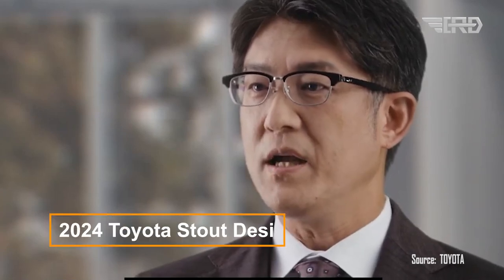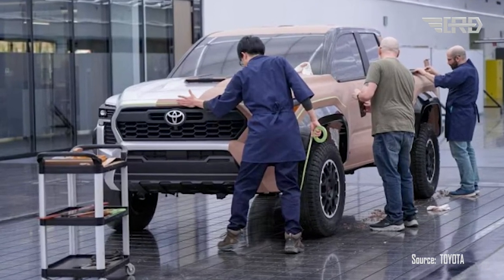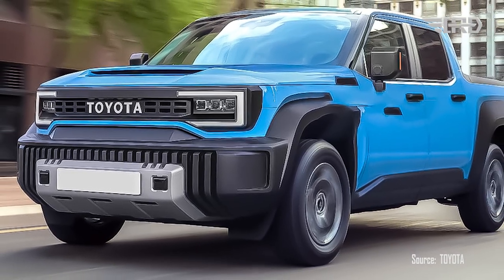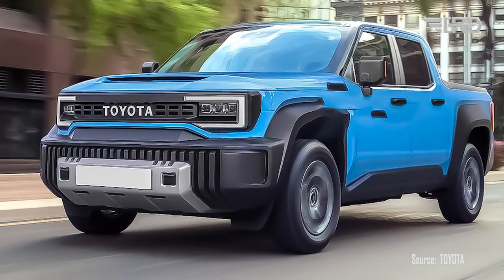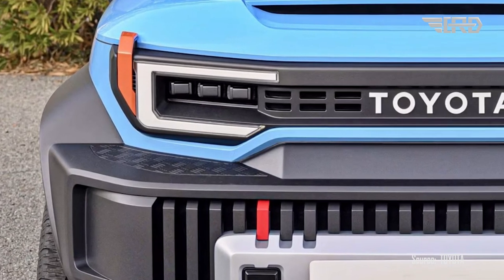The highly anticipated Toyota Stout is undergoing a modern makeover that is poised to make a lasting impression. Initial renderings of this top electric compact pickup truck reveal its stunning appearance. The Stout will exhibit a commanding and upright stance, accentuated by sleek LED headlights featuring stylish C-shaped daytime running lights.